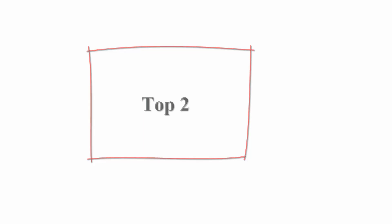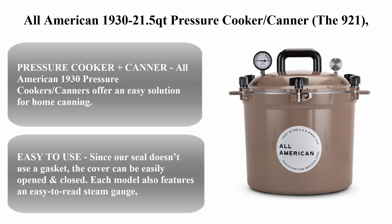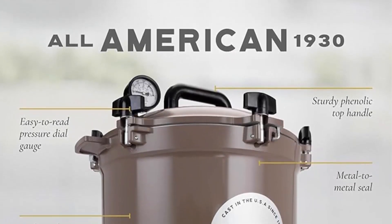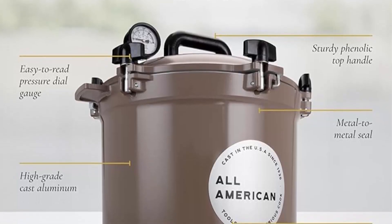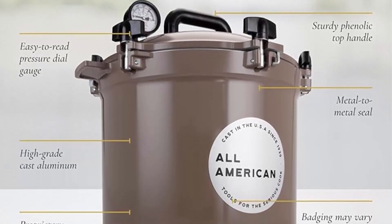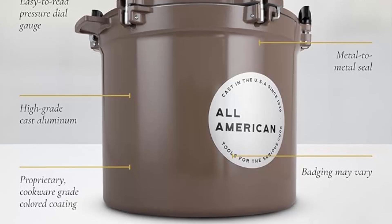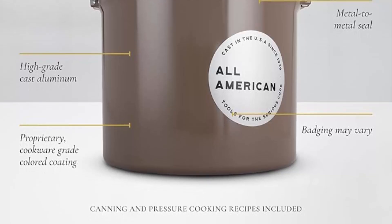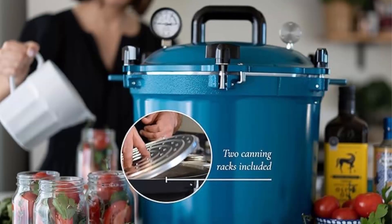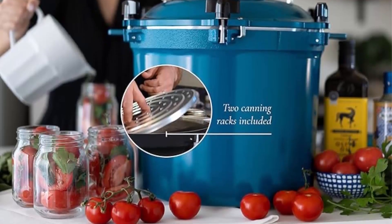Top 2: the All-American 1930 21.5 quart pressure cooker/canner. The 921 features an exclusive metal-to-metal sealing system suitable for gas, electric, or flat top stoves, and is made in the USA. This pressure cooker plus canner offers an easy solution for home canning.